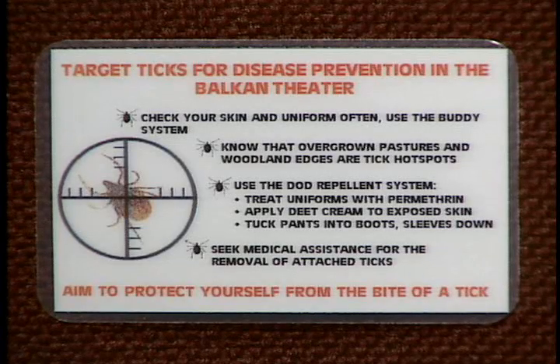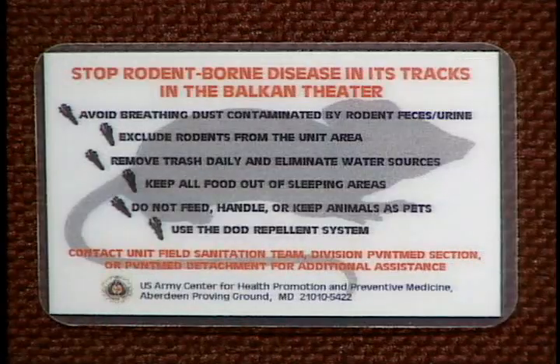The surveillance also found rodents and ticks can spread lots of disease in the region. So rule cards like this one were made to help troops keep the pests away.